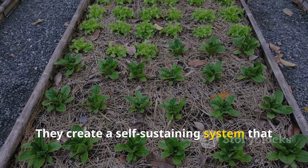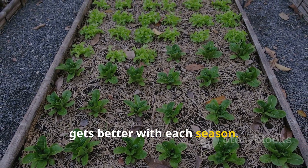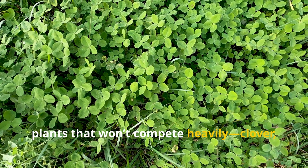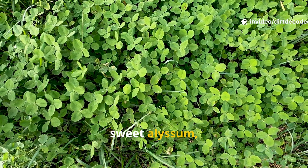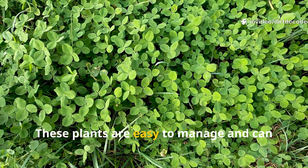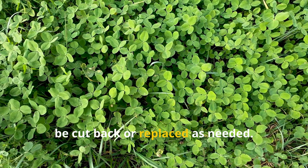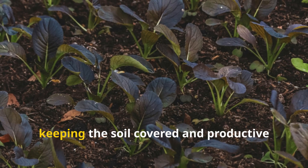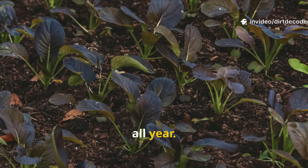Living covers create a self-sustaining system that gets better with each season. Some good options are shallow-rooted plants that won't compete heavily: clover, purslane, sweet alyssum, low-growing herbs, and even some edible greens. These plants are easy to manage and can be cut back or replaced as needed — or even harvested young. You can eat your ground cover, then replant, keeping the soil covered and productive all year.